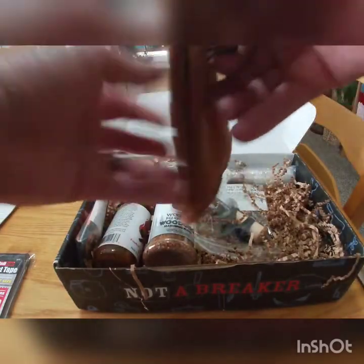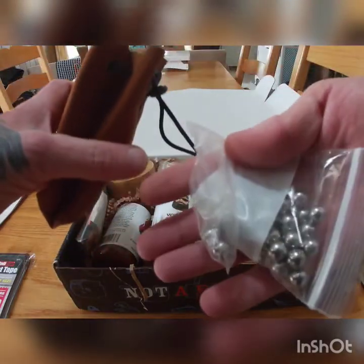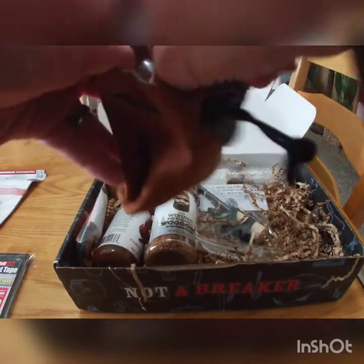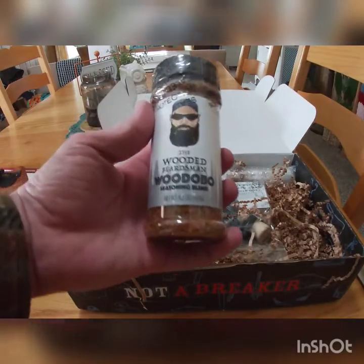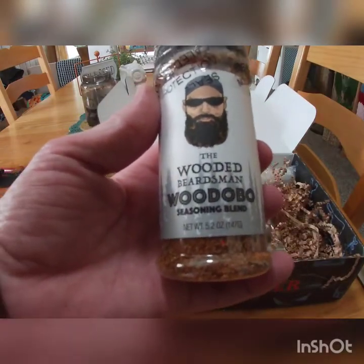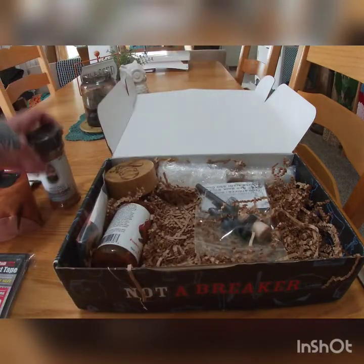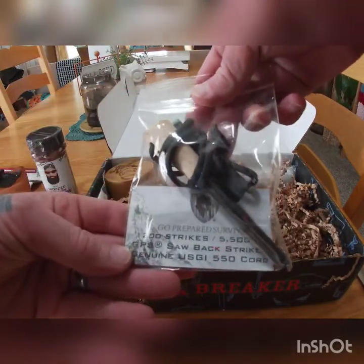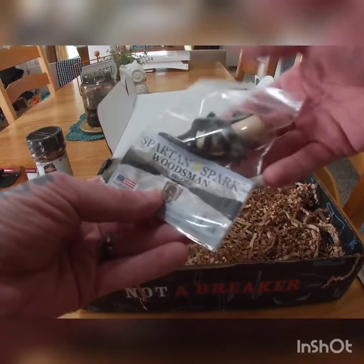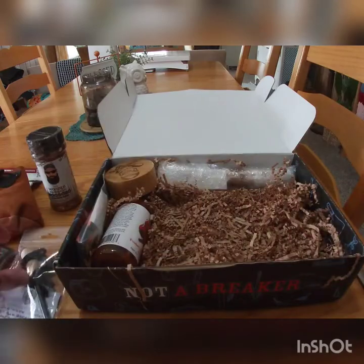We have an ammo bag for the slingshot — nice little pouch. We also have a seasoning that Fowler and another YouTuber, the Wooded Beardsman, created together. I'm really stoked to try that — they put that stuff on everything. We also have a fire striker to start a fire. I actually have a necklace like Fowler's with a striker on it. We'll put that to use too.